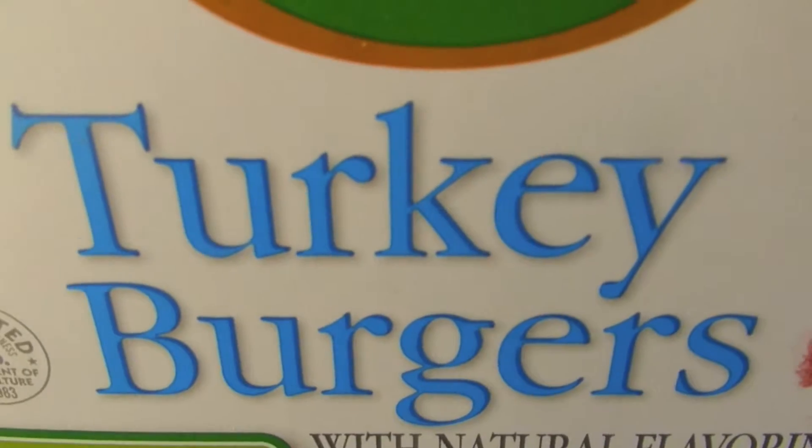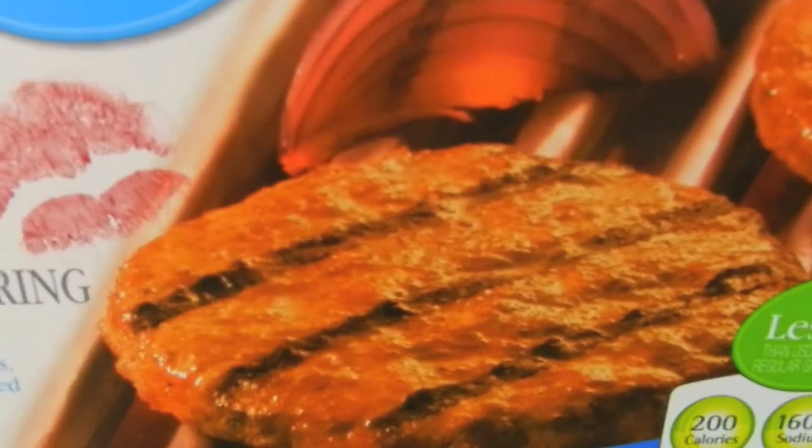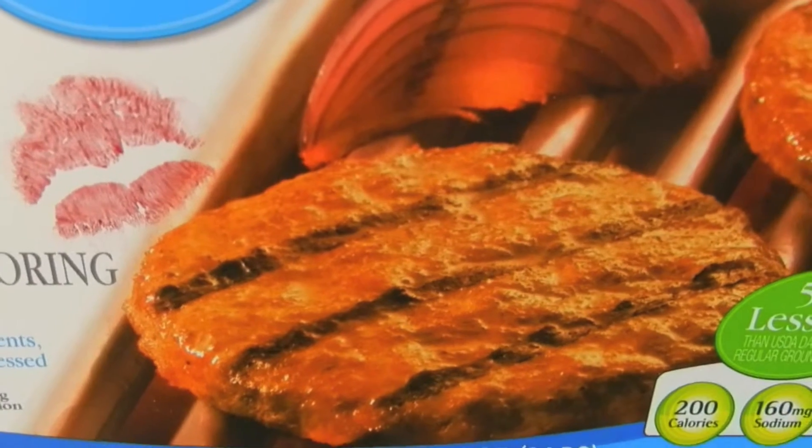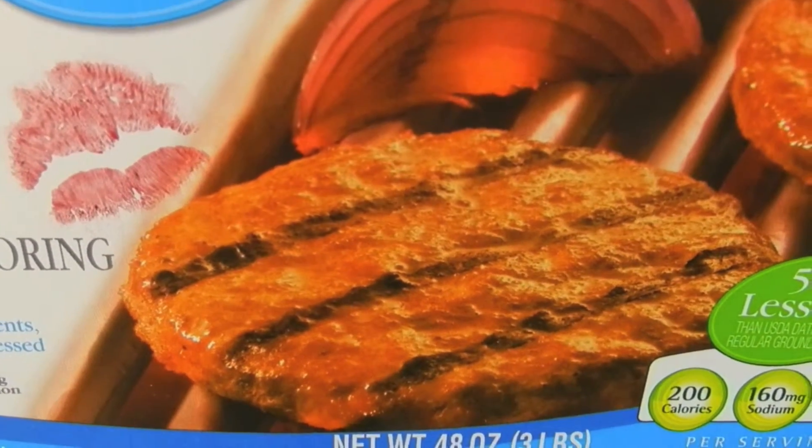Good morning. We're getting ready for another episode. Today, we're making turkey burgers — I knew to fix my husband. According to the box, when I'm done cooking my turkey burger, it's gonna look just like this. Don't you love it?